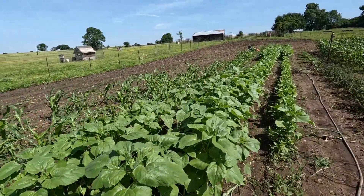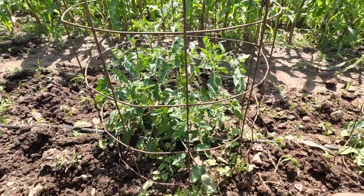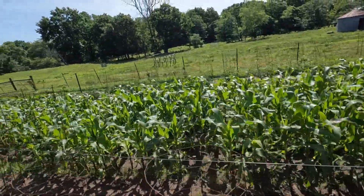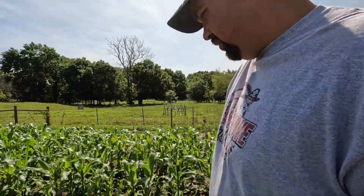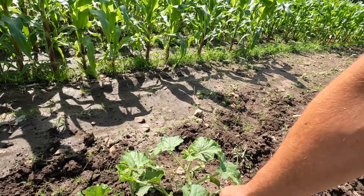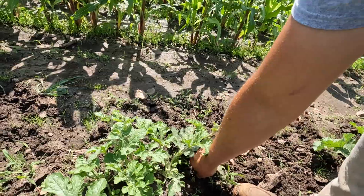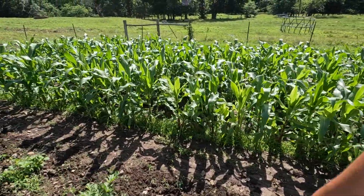Yep, looking real nice. Tomato plants are looking good. Candy corn over there is getting after it, doing its thing. The falling-off garden is thriving. Looks like we've got a watermelon and a cantaloupe together here — I don't know, we'll see if they can coexist. Those watermelons there, I think those are Crimson Sweets — I think that's what we planted.